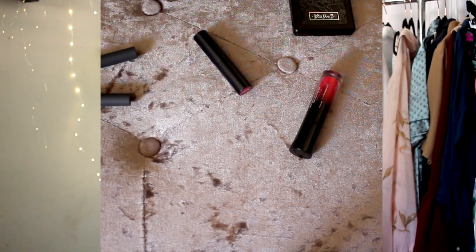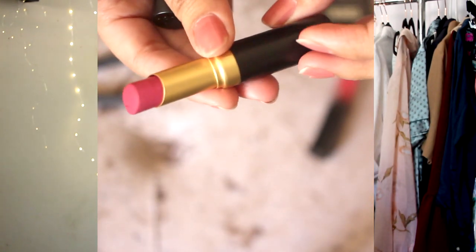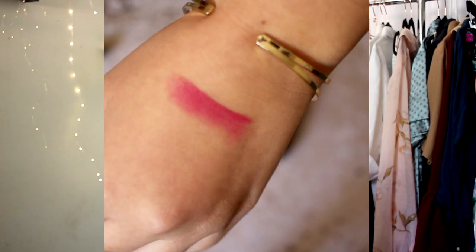Now let's move on to the beauty finds. I picked up a few lip products. The first is a Too Faced La Matte Color Drenched Matte Lipstick in the shade 'Hey Girl' — a really nice mauve-berry-magenta color. I've already tried it and it feels really nice, buttery, and smooth. I got it for only $5.99, which is a great deal since these normally range from $20 and up at Ulta.